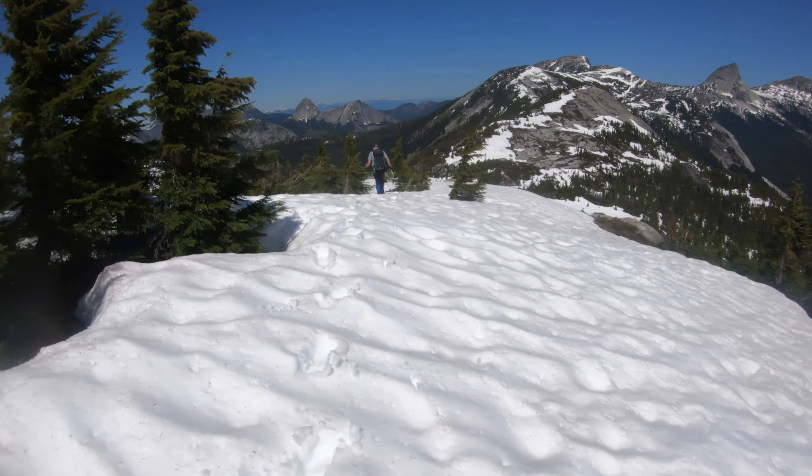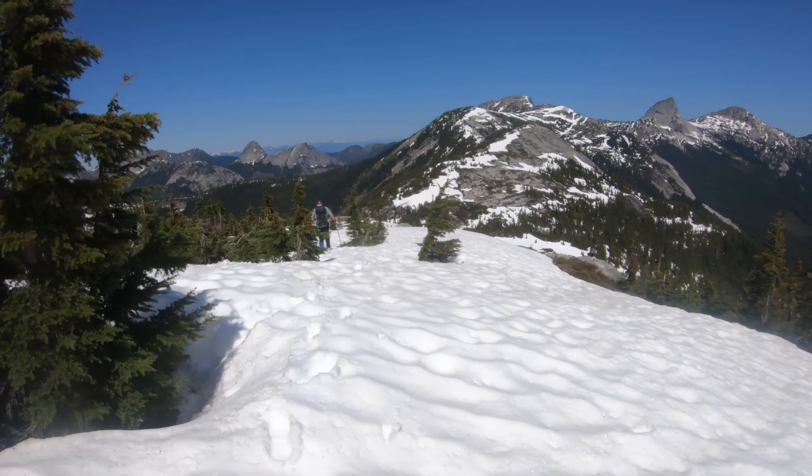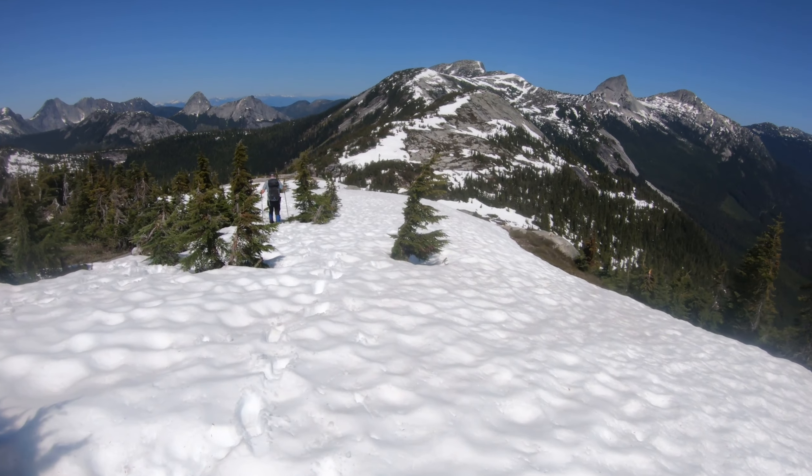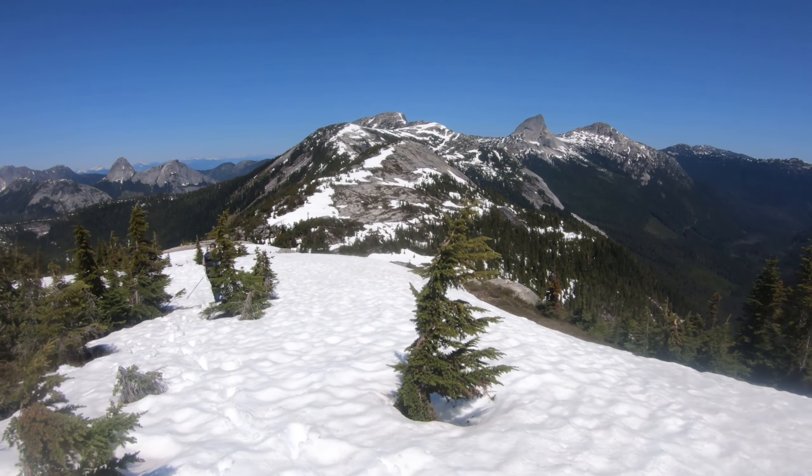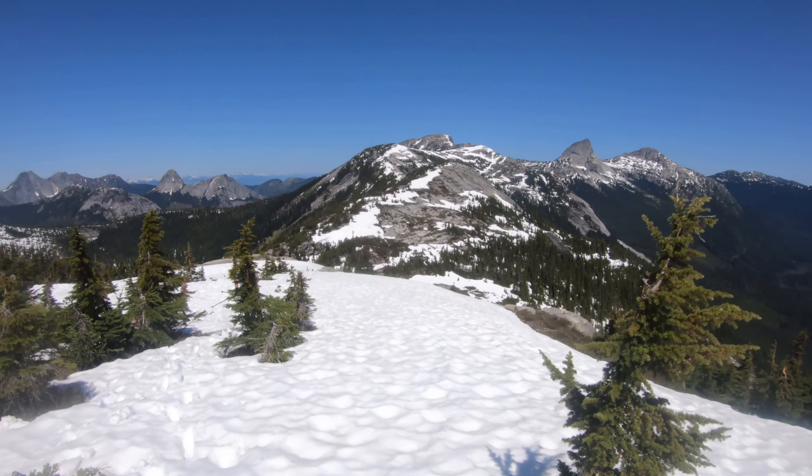We kind of got past the first summit, which is Zupjak, and we're heading up here. We'll just follow the ridge to Llama Peak, and then in the far back over there is Alpaca.